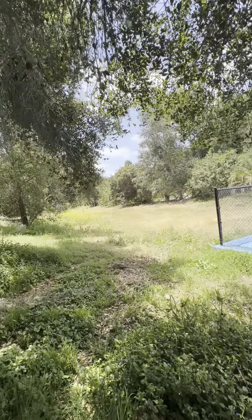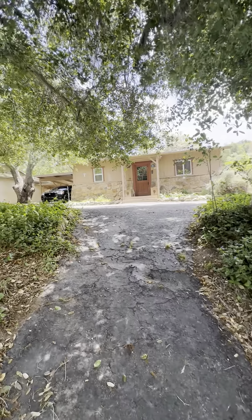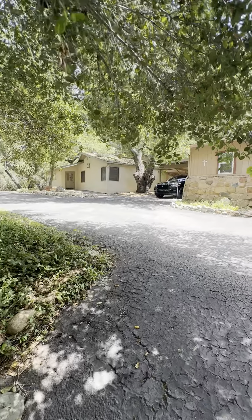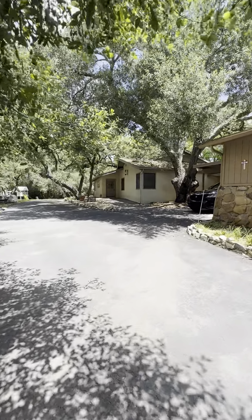Well, that concludes my tour of this gorgeous, very country property. Please feel free to apply ahead of time; otherwise I will get you set up with a showing as soon as possible. Thank you so much and have a wonderful rest of your day.